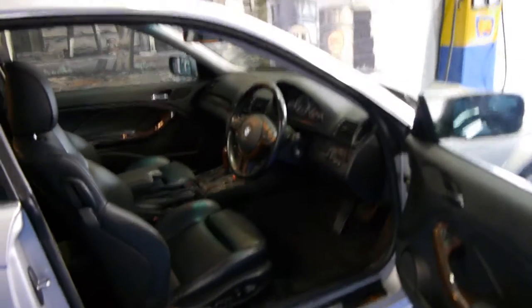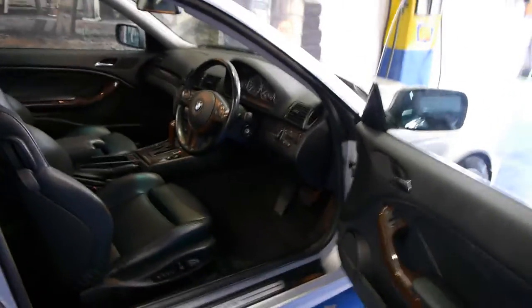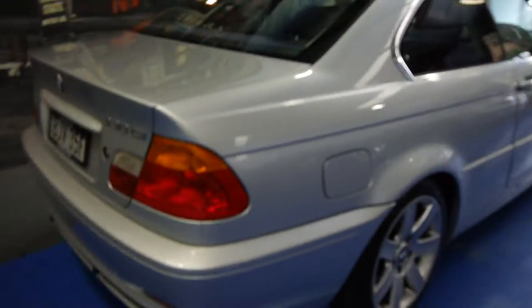With the 3 Series in particular, and even more so the coupes, there's simply good cars and bad cars. This is a very good car, and if you do want to come and have a look at it, I strongly suggest you look at some others before you come — I think you're going to be pleasantly surprised. It also has parking sensors. The 330ci came with the twin exhaust at the back there.